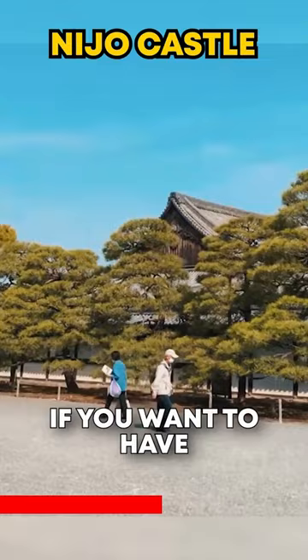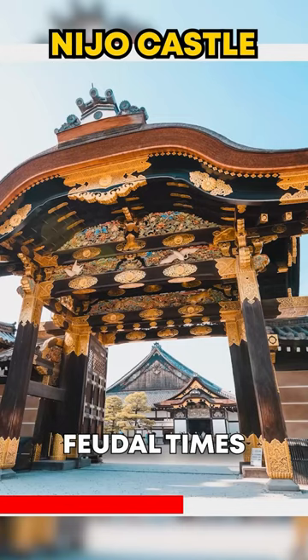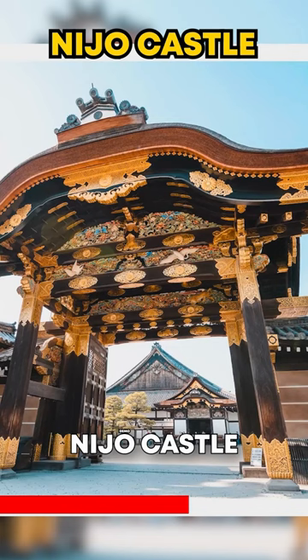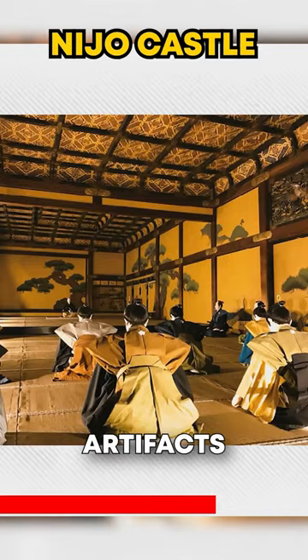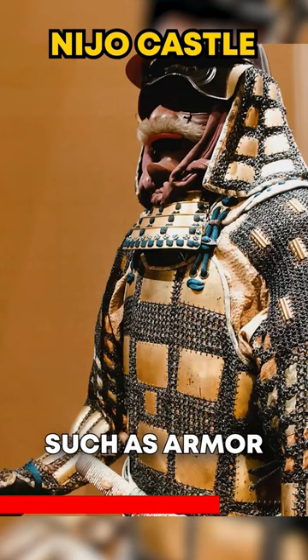If you want to have an excellent view into the past of Japan back to feudal times, Nijou Castle with its elaborate architecture, beautiful gardens, and well-preserved historical artifacts such as armor and swords is a place you cannot miss while in Kyoto.